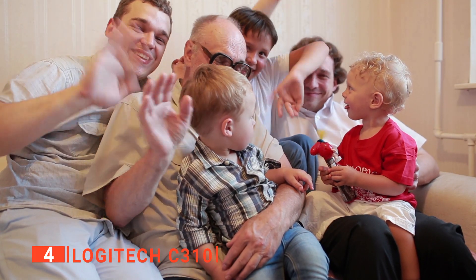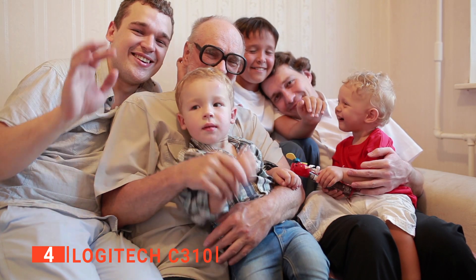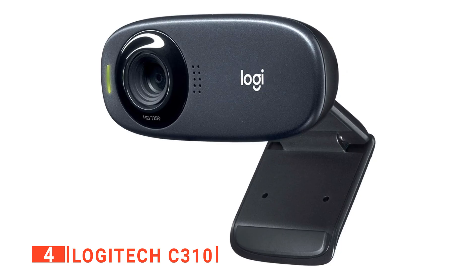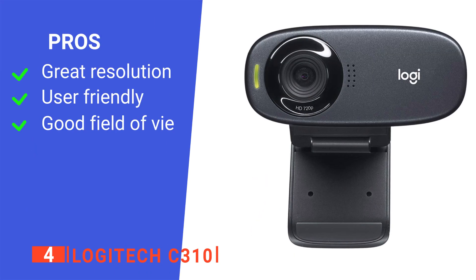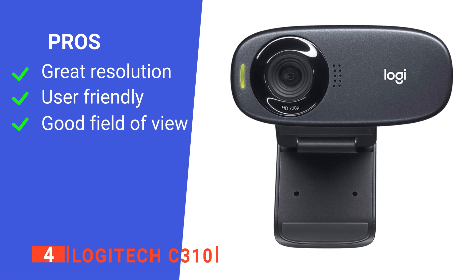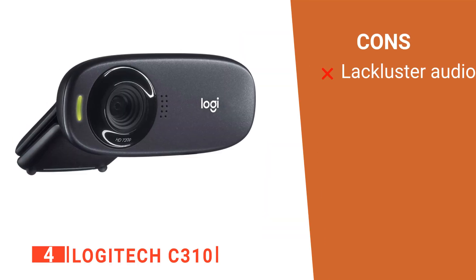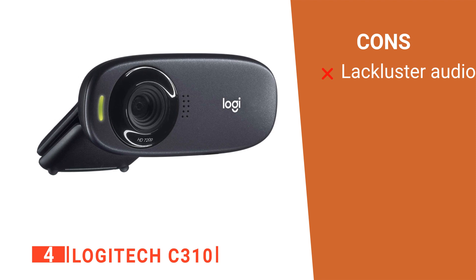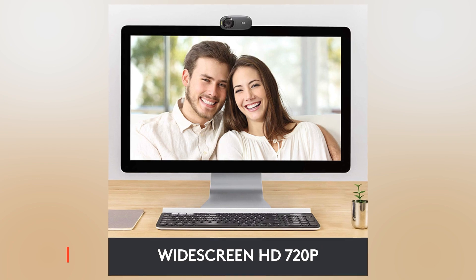We also noticed that the wide-angle lens makes it particularly good for board meetings and family video calls, where multiple people need to be in the same frame. So, if you need a sharper webcam than the one that comes on your laptop but don't want to break the bank, the Logitech HD webcam C310 would be an excellent choice for you. Its pros are: its video quality is sharp, its software is easy to use, and it has a wide-angle lens. However, its in-built audio system isn't great. The Logitech C310 is a great value-for-money device, perfect for any video call.